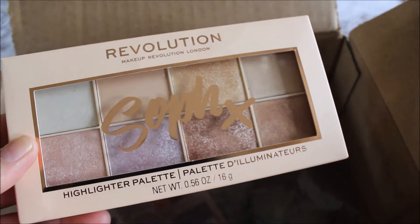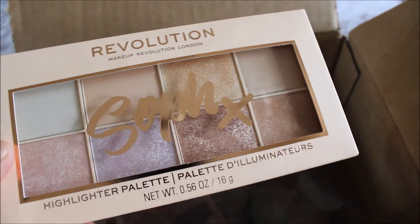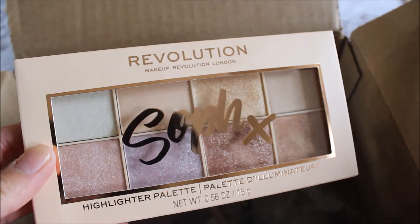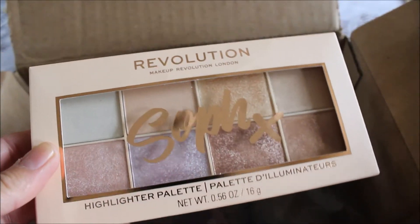I love this palette. There are more Makeup Revolution products I've seen on their website that haven't made it to Ulta yet, but I can't order directly from that website because they don't charge duties at checkout and I don't want to get hit with unexpected charges when the package arrives. I'll wait until Ulta carries them. The packaging is very attractive. This was the Sofx Highlighter Palette and I'm so happy I was able to get it.